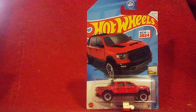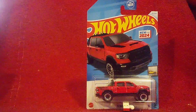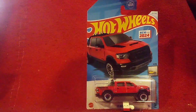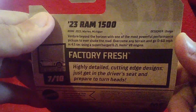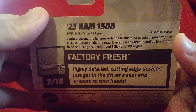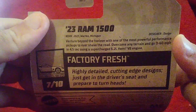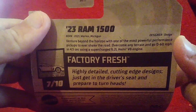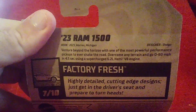We're going to take a look at the back of the box for this Ram TRX over here. All right, here we go — it's built in Michigan, like all Ford vehicles and more related vehicles too.